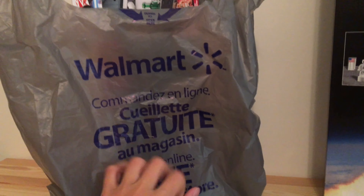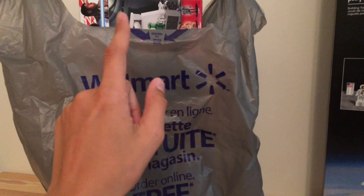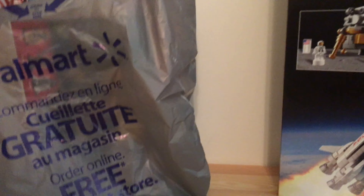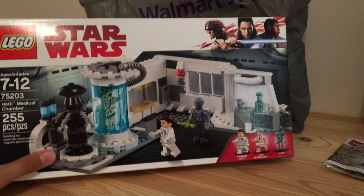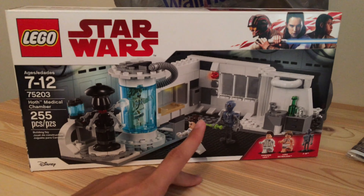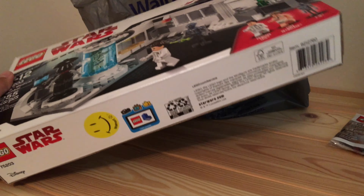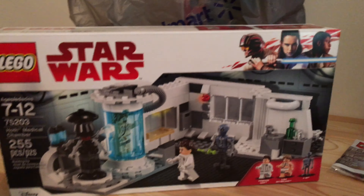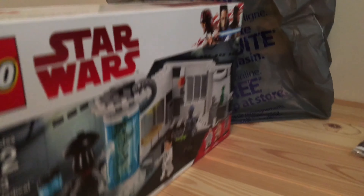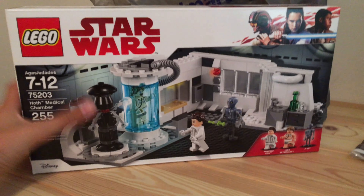I did go to Walmart this week and I got a couple of awesome clearance deals because it is Walmart clearance season. The first thing I got was this awesome Hawkgirl Medical Chamber. This set was $24 Canadian and it was originally $40, so that was a great markdown. It was definitely one I've been holding out on to get.